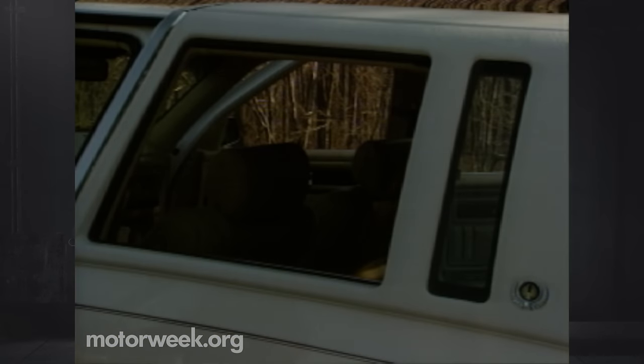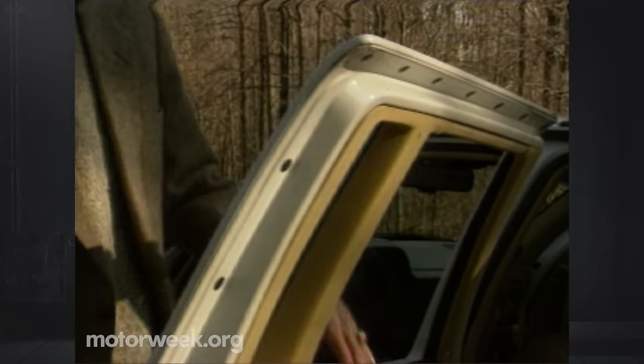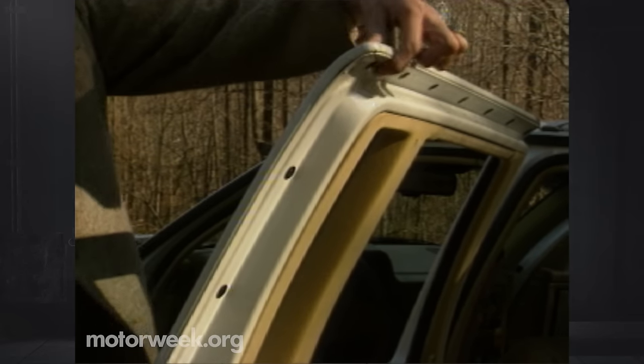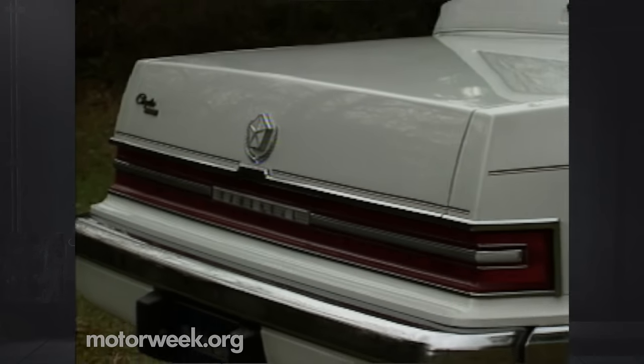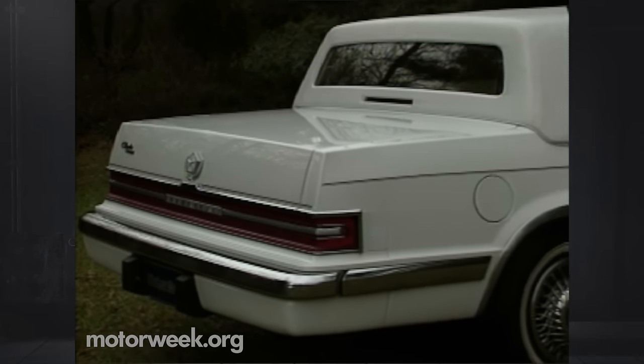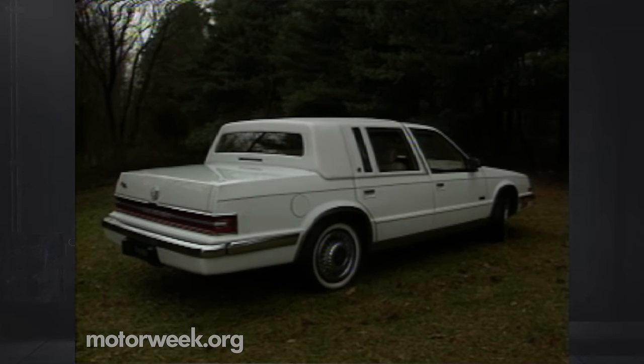But looking good doesn't always mean craftsmanship, as these exposed attachment screws for the roof's padding will attest — a surprising blemish in light of Chrysler's recent advancements in fit and finish. The designers could also have provided better rearward visibility. The huge B-pillars create substantial blind spots, aggravated by tiny side mirrors.